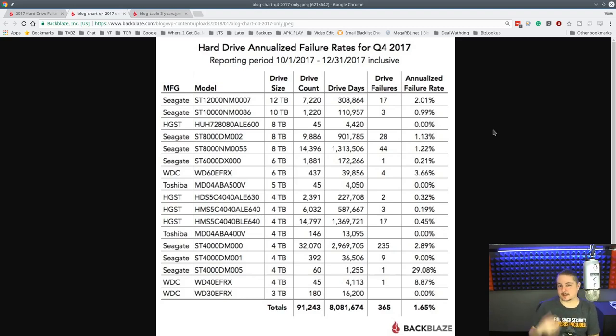It's easy to get jaded and say Seagate's bad, but you also don't have that other side of statistics. If Seagate was the most sold, even if they had the lowest failure rate, they would be the most common drive coming in for repair. But this is where reports like Backblaze's really give you a good idea — out of 7,220 drives, 17 failures resulting in a 2% failure rate with cumulative drive days of 308,864. Here's 9,886 drives with 1.3%, and out of 14,000 drives, 1.2%. So these are still pretty high statistics.